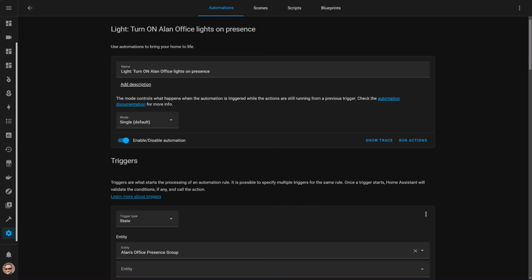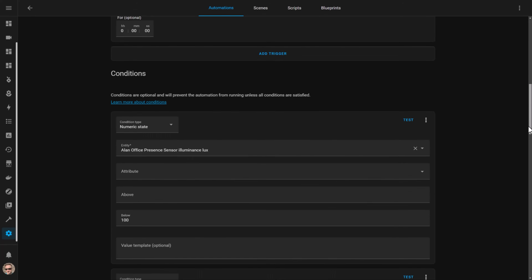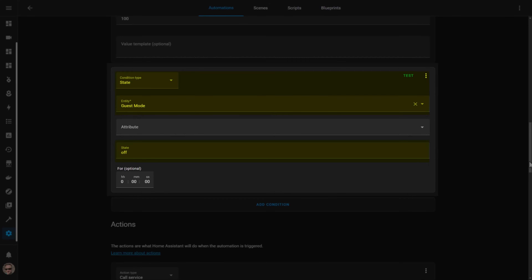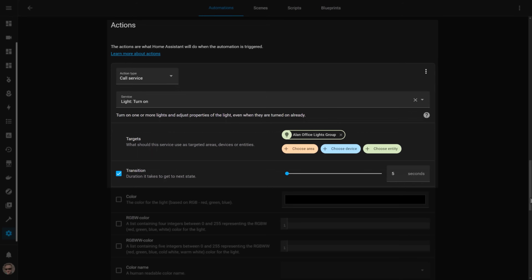Here is the automation I use to turn the lights on in my office when the group detects presence. The automation is triggered when the group state goes from off to on — that is, any of the sensors within the group have detected presence. The PIR motion sensor I use also has a built-in light meter, so in this condition I check to make sure that the brightness is less than 100 lux. I only want the lights to turn on if it's dark in the office. A second condition checks to make sure that guest mode is switched off. My office doubles as a spare bedroom and before I had this check the spare room lights would randomly turn on in the middle of the night if the guest got up to go to the bathroom. They weren't pleased. If all of those conditions pass then the automation calls the light turn on service to turn on my office lights.